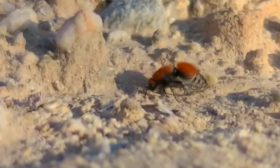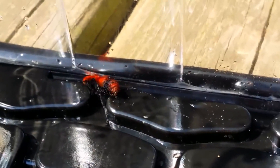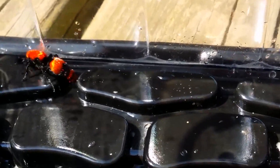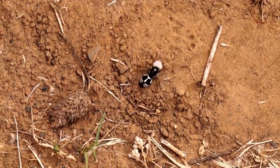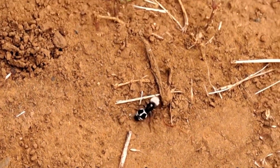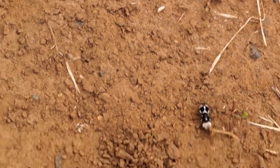They do not bother with the construction of nests, preferring to shift the care of housing and feeding offspring to others. Basically, they leave their eggs in the nests of wasps, bees, and sometimes flies. Panda Ants lay their eggs directly on the larvae of their victims. When they are born, they begin to behave like invaders, eating the weak larvae of those who were forced to shelter them.